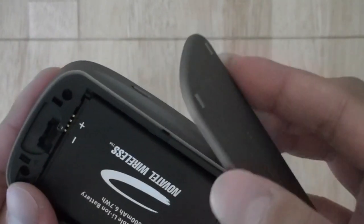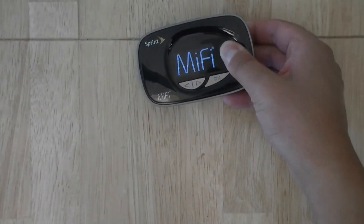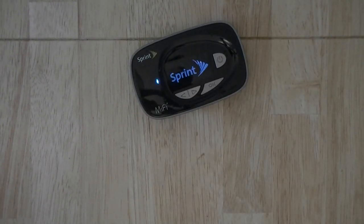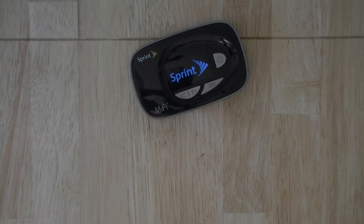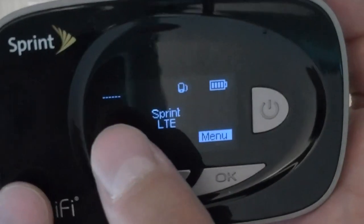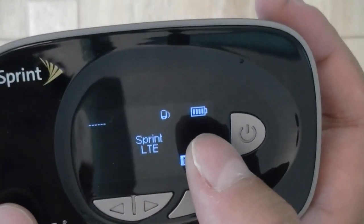Replace the battery door and it snaps into place. Powering on the device takes a few seconds to fully boot up — you can see the LED blinking on the side. Once on, it shows you the connection type, signal strength — I only have barely one bar of LTE signal here — and battery life on the main screen.